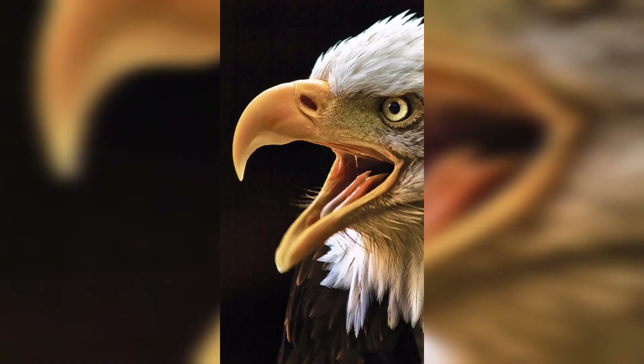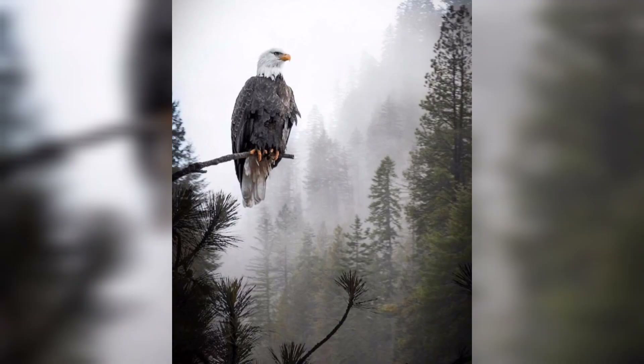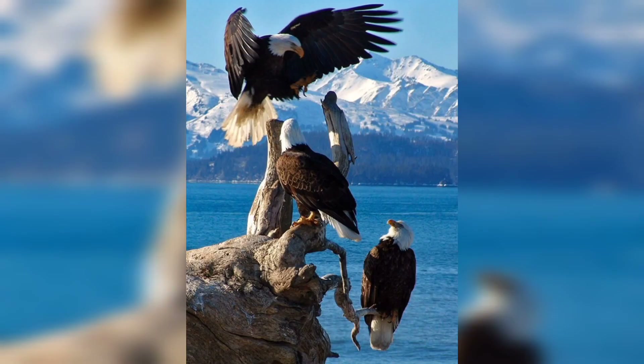From their incredible eyesight to their lightning-fast dives and precision talon strikes, eagles are truly remarkable predators. Join us next time as we continue to explore the wonders of the natural world. Until then, may your curiosity and admiration for these magnificent birds soar like an eagle in flight.